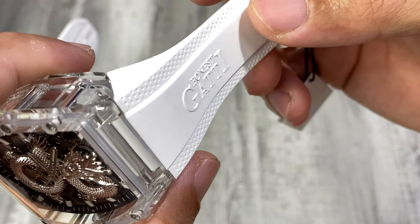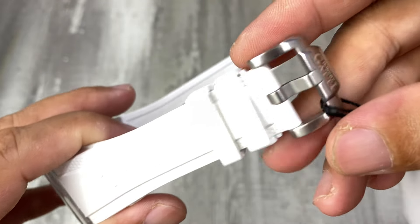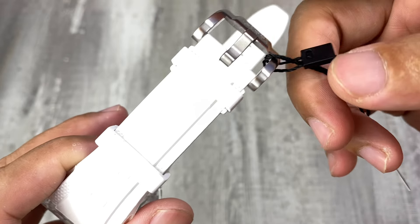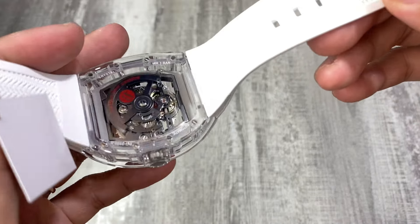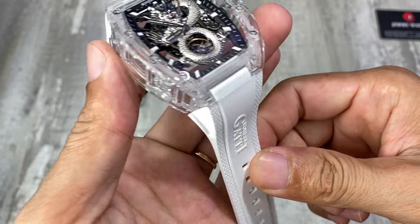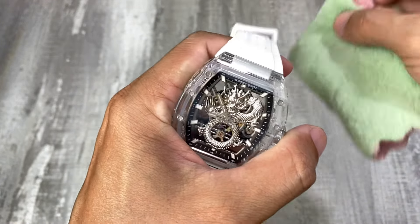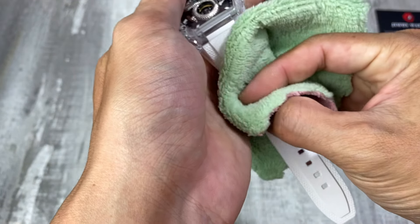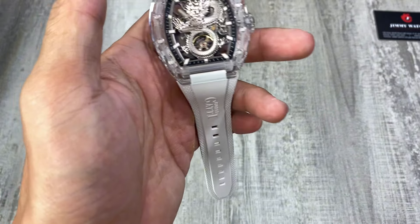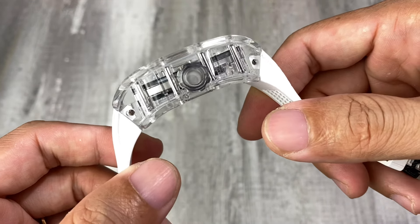Bộ dây cao su đi kèm sẽ là màu trắng, có logo Bonnet Gatti, khóa xiên màu bạc, thép không rỉ. Về dây của hãng thì mình hỗ trợ thay dây với giá rất tốt. Anh em muốn thay dây khác, hoặc lâu năm xài bị hư, dơ, muốn thay mới thì mình đều có hỗ trợ với chi phí rất rẻ.